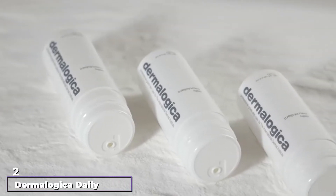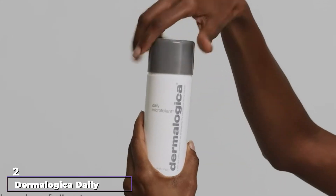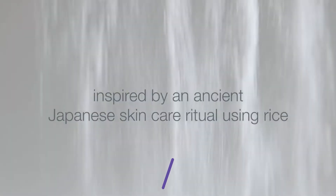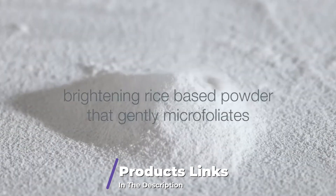Moving on to the next, at number 2, we have the Dermalogica Daily Microfoliant. This super exfoliator is a cult favorite, as well as a favorite of Dr. Jalaman. The formula contains a combo of licorice, grapefruit, phytic acid from rice bran,